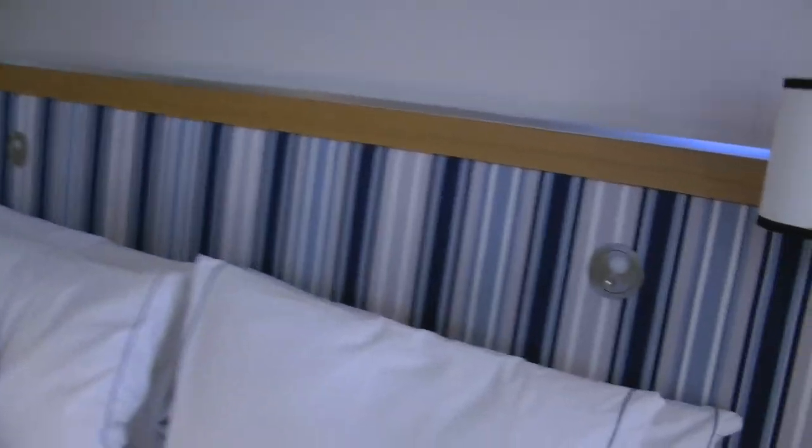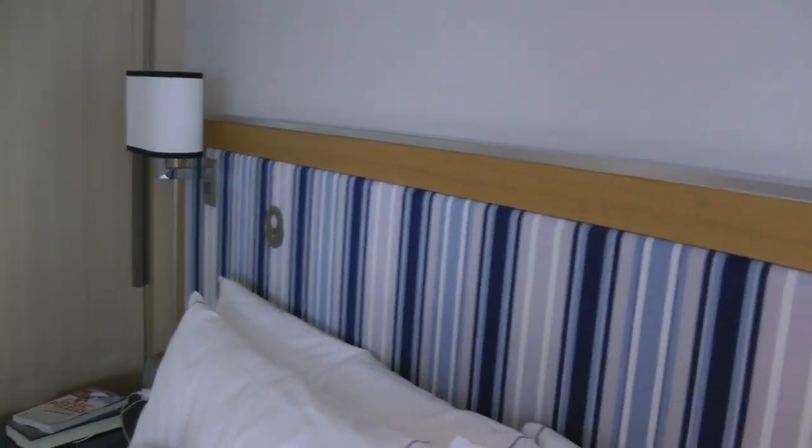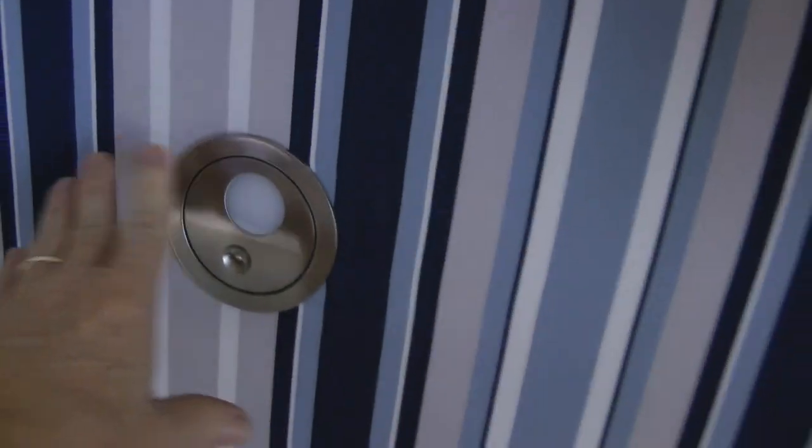It has these cool lights on both sides, and this is the ceiling lighting. I'll get a shot at night.